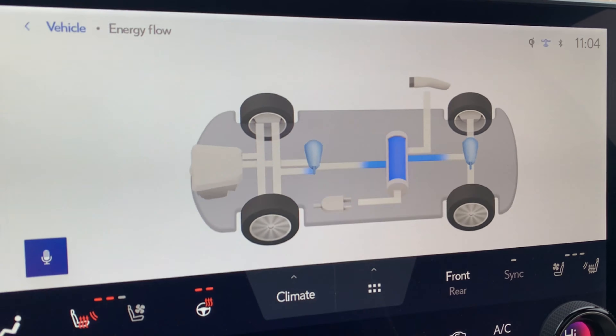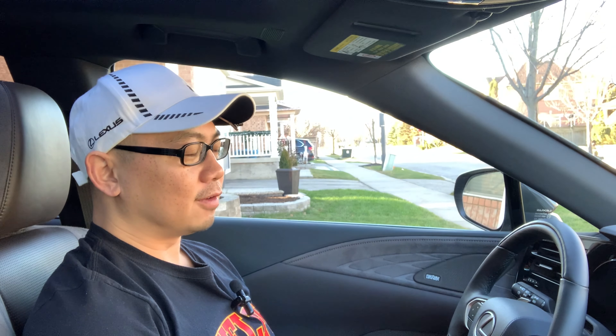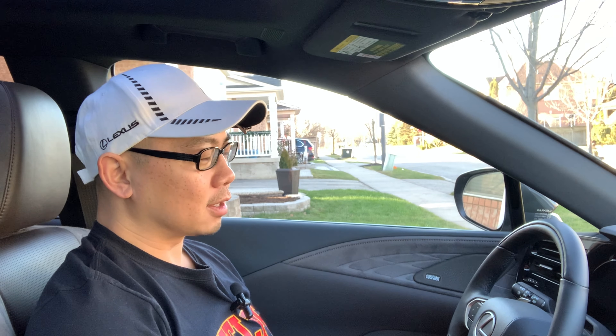To own a plug-in hybrid vehicle, I think one of the most important things is just to be very diligent in charging overnight. If you do that, you'll be able to save a lot of gas over time, especially if you do a lot of short trips around town. Maybe you're dropping your kids off to school and picking them up, doing some errands around town — you can drive pretty much all on electric power and save a lot of gas over time. That's really the main benefit of having the plug-in hybrid.